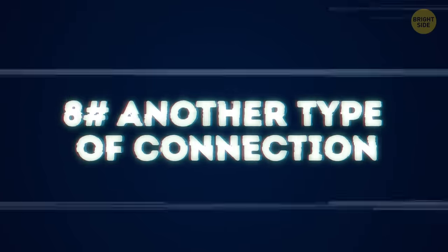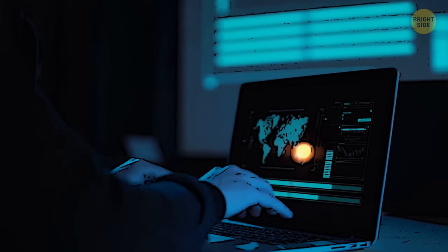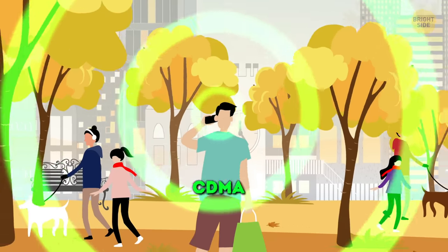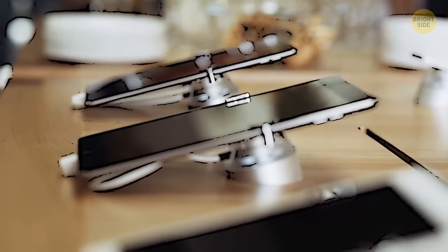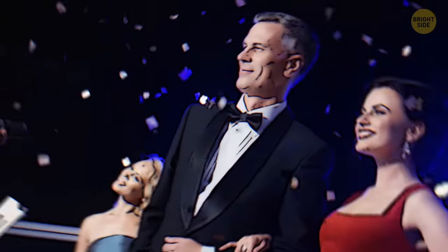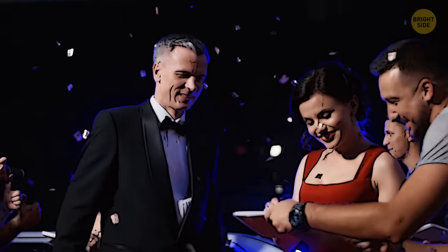8. Another type of connection. Most phones use the GSM communication protocol for calling. Unfortunately, this standard can be cracked by someone who has the necessary skills. You can always change it to a more secure connection, though — for example, to CDMA. Special phones are sold that support this method of communication. True, it's not as sleek as modern gadgets and is much more expensive. But many important people, famous personalities, and business people use telephones that have their own encrypted communication service.